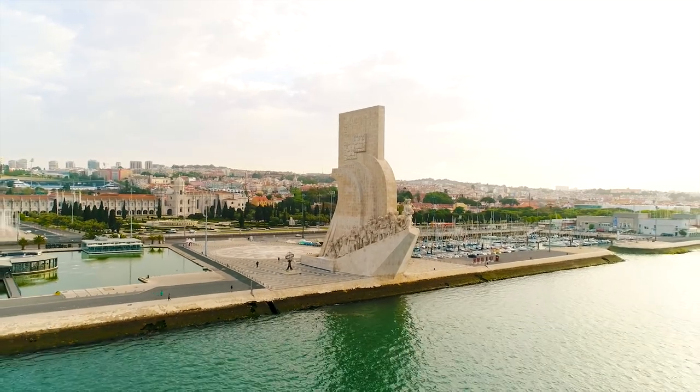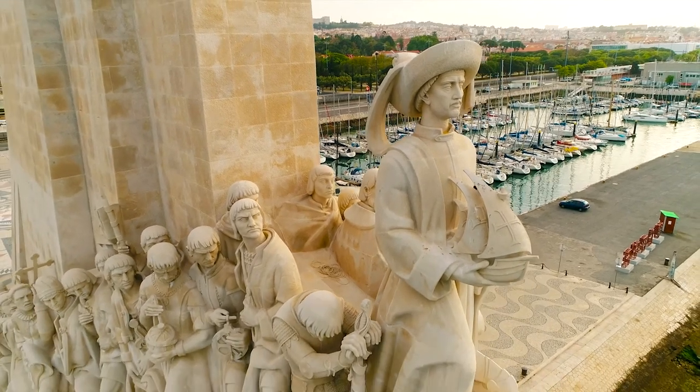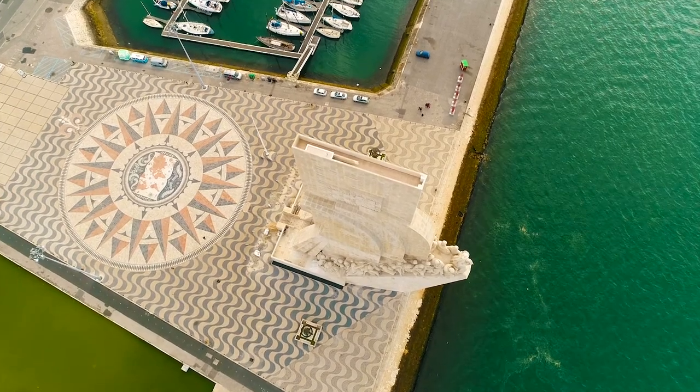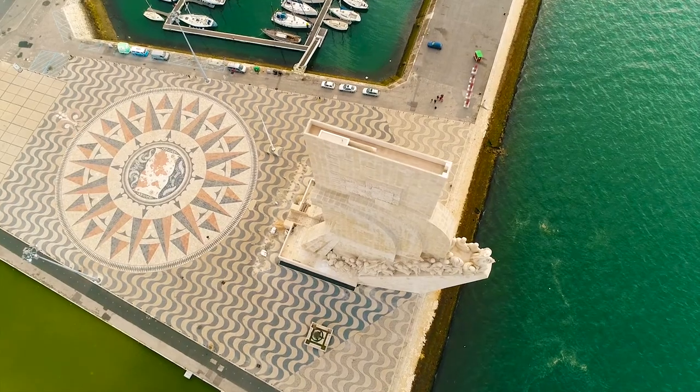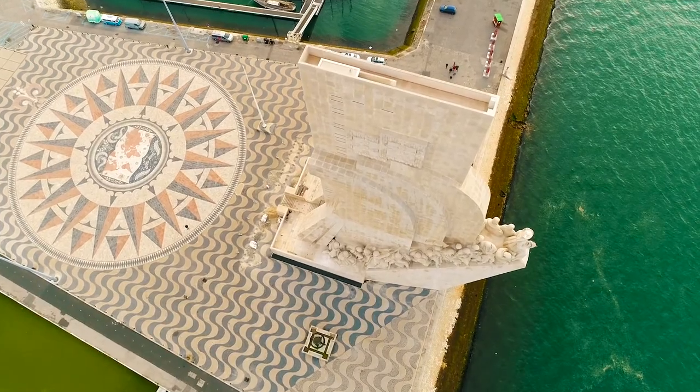This is the Monument of the Discoveries, which represents a ship featuring more than 30 statues of historical figures who played a big part in Portugal's Age of Discoveries. Where would you start exploring the city of Lisbon if not here? The Portuguese sailors discovered large parts of the world years before the rest of Europe, like Brazil, Australia, and several countries and islands in Asia. Vasco da Gama was the first European to sail around the southern tip of Africa all the way to India. You will hear his name many times today, so I think it's time to start discovering what Lisbon has to offer.